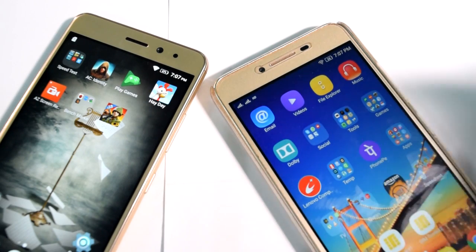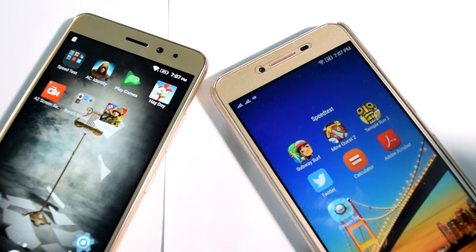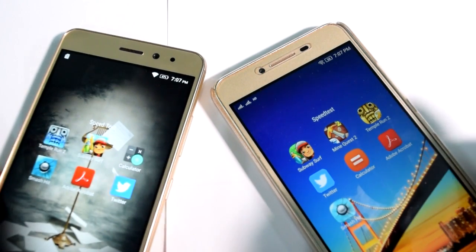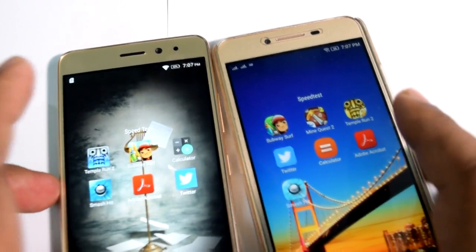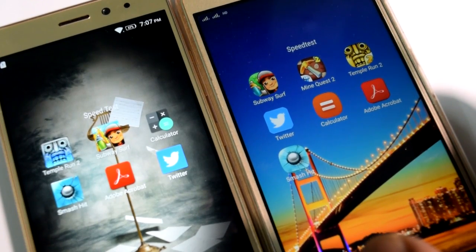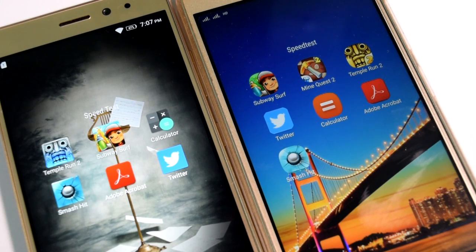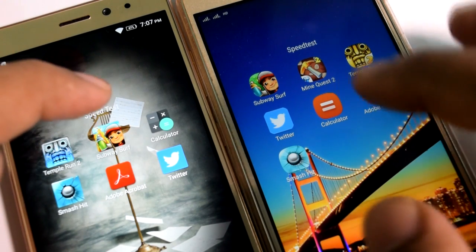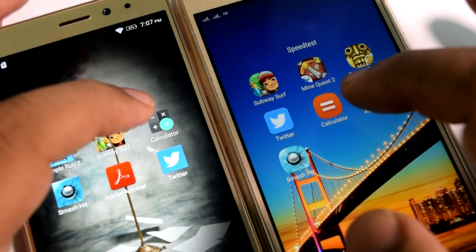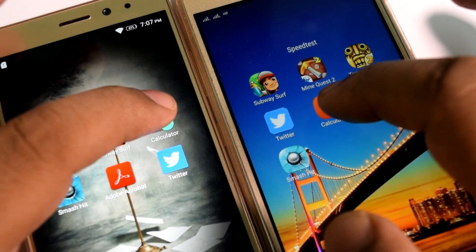Now let us conduct a speed test between these two smartphones. I have a separate folder placed on each device with applications. Using the applications in these folders, let us do a speed test. Let us first start with the calculator, like I did in my previous video. 1, 2, 3 and go.